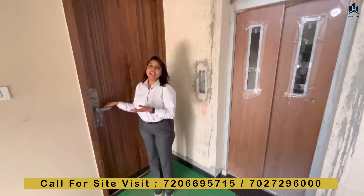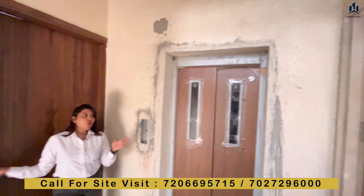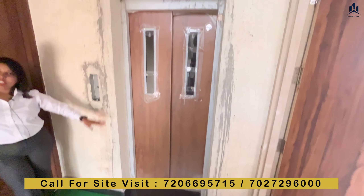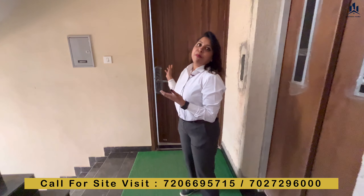We have come out of our sample flats. You will have 2 flats on one floor with a lift in the center. This is our sample flat.